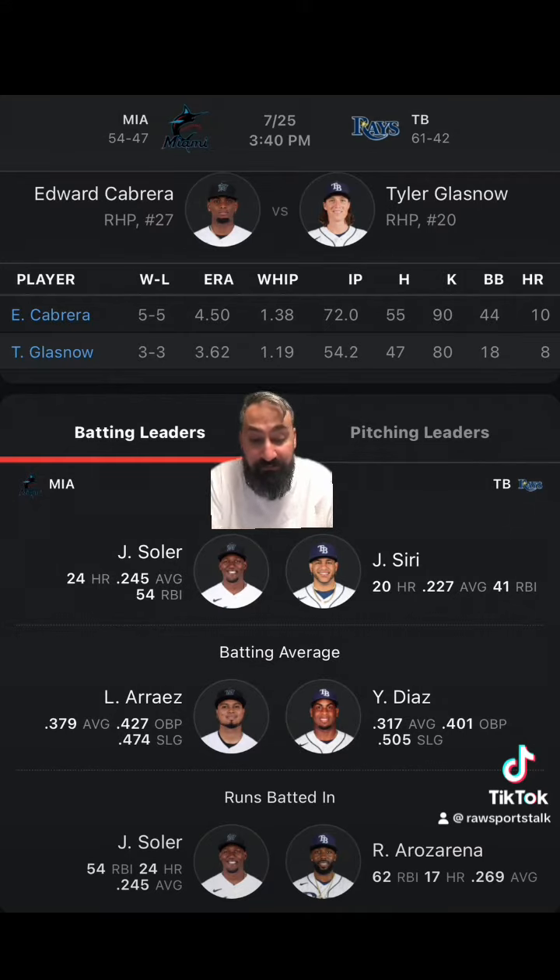For Glasnow, the Rays are 6-4 as a team in his last 10 appearances. He's averaging five innings pitched and 7.2 strikeouts per game in those games. So he's another guy who's a batter an inning, and just depending upon what the casino sets the K line at will determine whether or not you want to bet the over or the under.